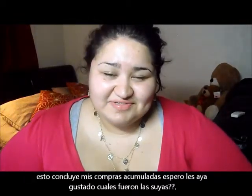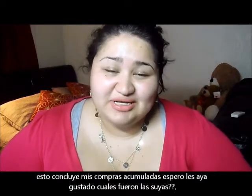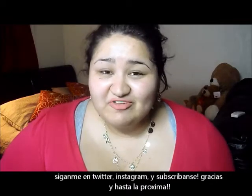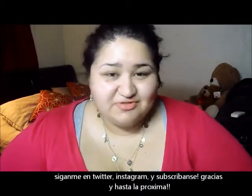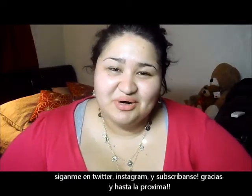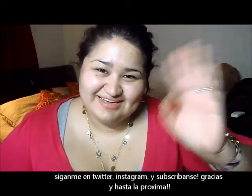That concludes my collective haul. I really hope you guys enjoyed! Let me know what your collective haul has been or what products you've purchased. Follow me on Twitter and Instagram, subscribe if you haven't done so. Thank you so much for watching — I'll see you in my next video. Bye!